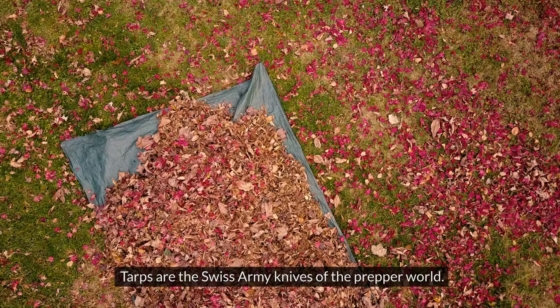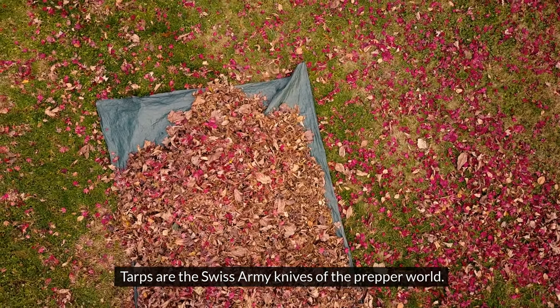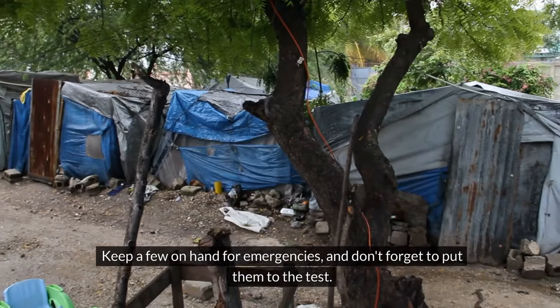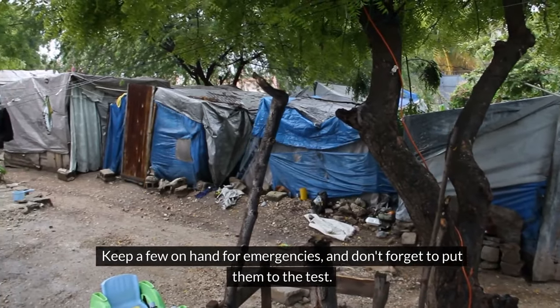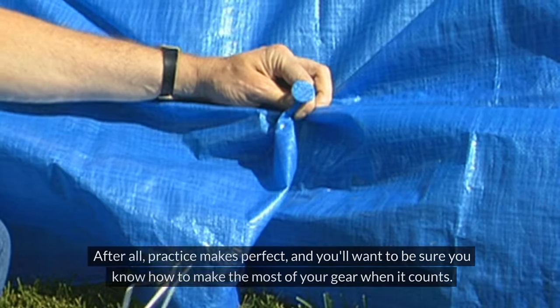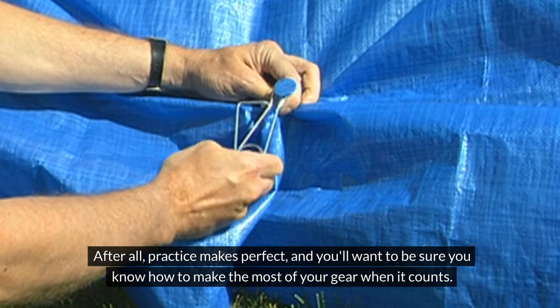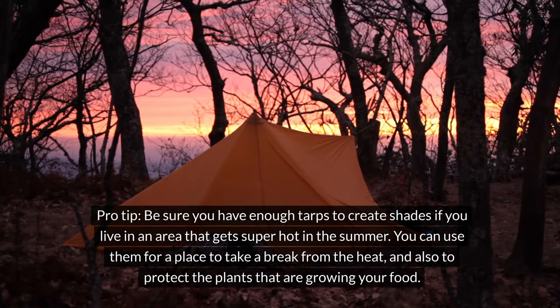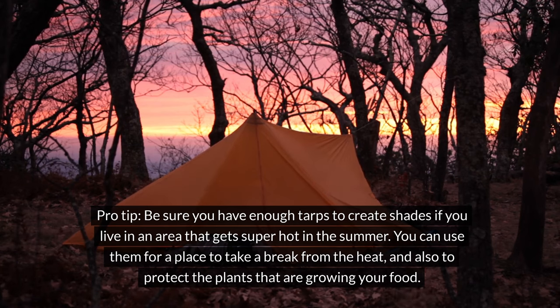Tarps. Tarps are like the Swiss Army knives of the prepper world. From makeshift shelters to ground cover, they're incredibly versatile and can be a lifesaver in a pinch. Keep a few on hand for emergencies, and don't forget to put them to the test — practice makes perfect, and you'll want to know how to make the most of your gear when it counts. Pro tip: be sure you have enough tarps to create shade if you live in an area that gets super hot in the summer. You can use them for a place to take a break from the heat, and also to protect the plants that are growing your food.